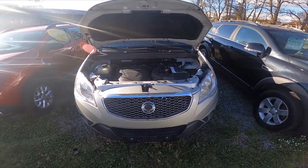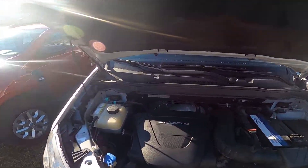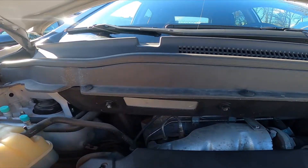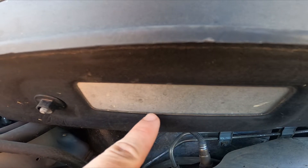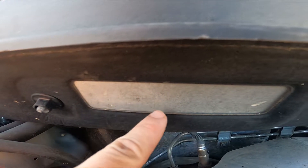The first VIN number is located in the engine compartment. You can see it on the back of it right here. It's barely visible but it's here.